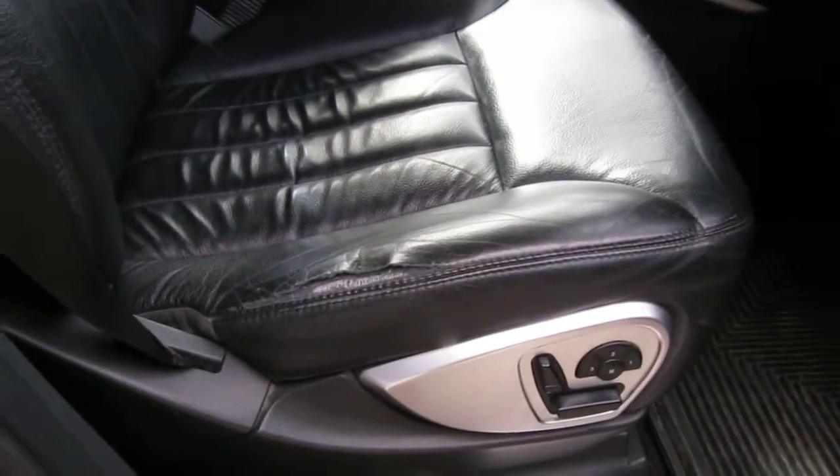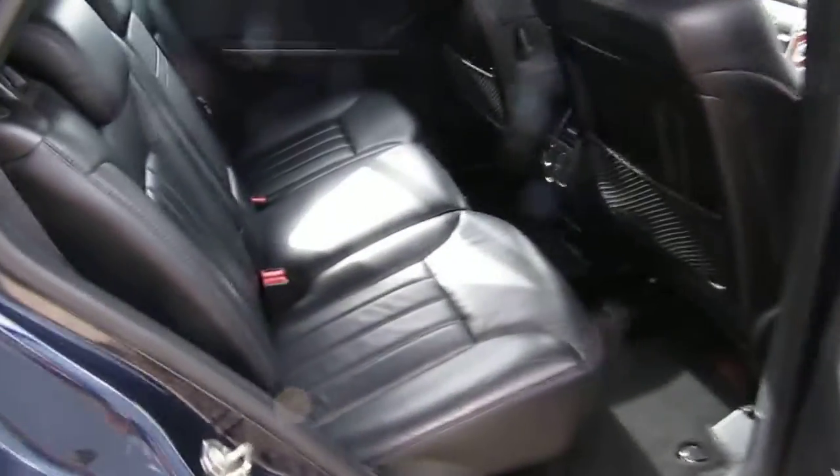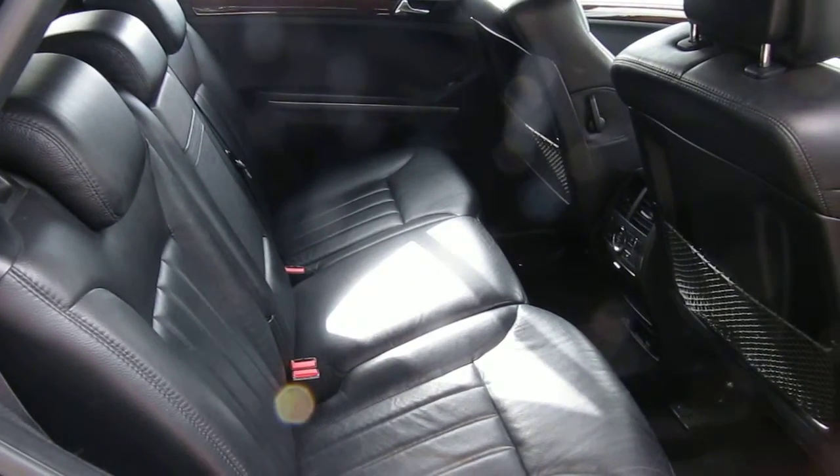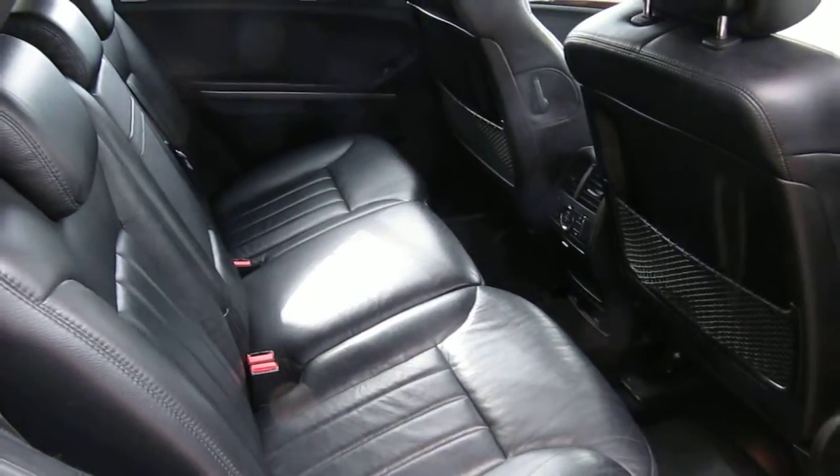As with all our cars, there are electric memory seats. As with all our cars, it will come fully prepared, with a minimum of nine months MOT and of course six months warranty.